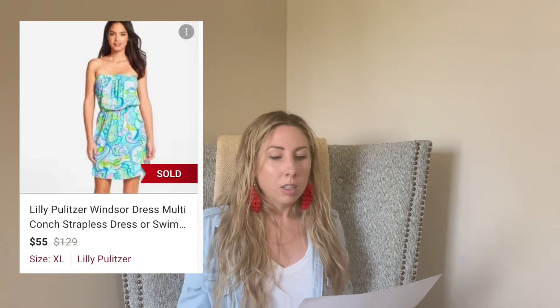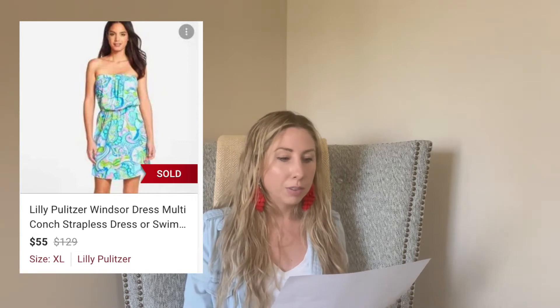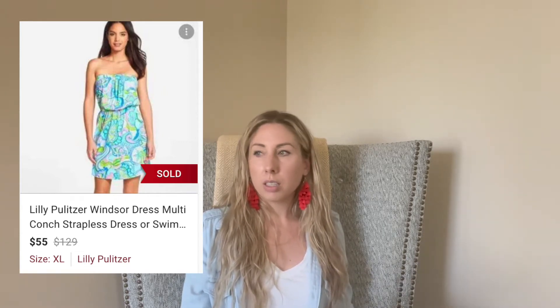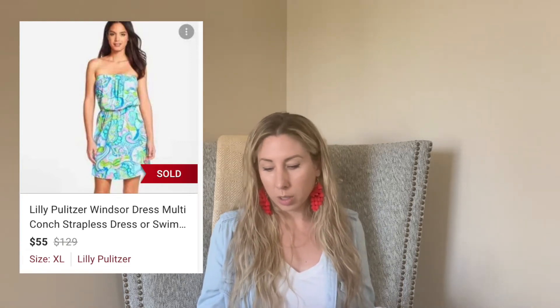Next up is this Lilly Pulitzer strapless swimsuit cover-up slash dress. This actually sold the same day I listed it for $55, and I paid $4 for it. It surprised me that it sold so quickly because it wasn't extra large, and from what I'm finding, the bigger sizes with Lilly Pulitzer move a lot faster. It wasn't as bold of a print as some of the others, so I was just surprised.